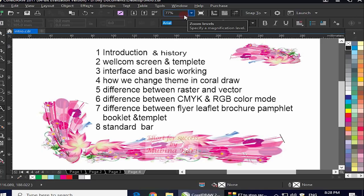As I mentioned earlier, we can design flyers, leaflets, brochures, pamphlets, booklets, and templates in CorelDRAW. In the seventh class, I will tell you the differences between these — what a flyer is, what a leaflet is, what a brochure is. After that, in the eighth class, I will tell you about the Standard Bar. The Standard Bar has many important options including options related to saving, import, export, copy, and paste, which are essential to learn so you can properly save and handle your work.